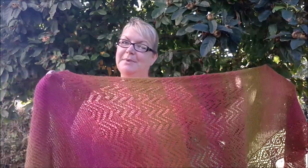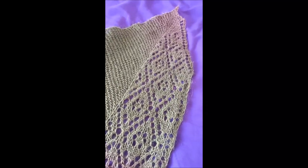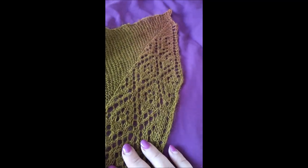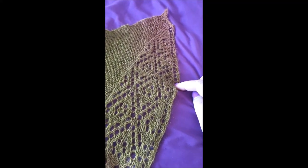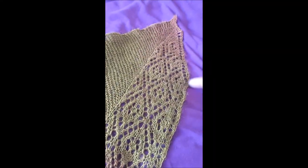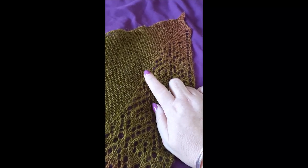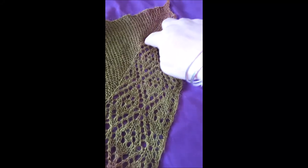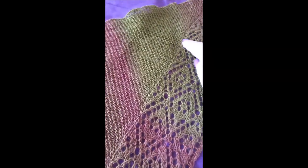I thought it would be useful to go through the construction of this shawl so you can make it bigger or smaller. It starts here with just a few stitches, and then you're doing garter stitch here and a lace pattern here. To start with you're increasing in both the garter stitch and the lace pattern — you can see a diagonal line in the lace pattern. When you reach the full width of the lace pattern, you're only increasing in the garter stitch. If you put a marker just before the lace pattern it's easier to see where you need to increase.